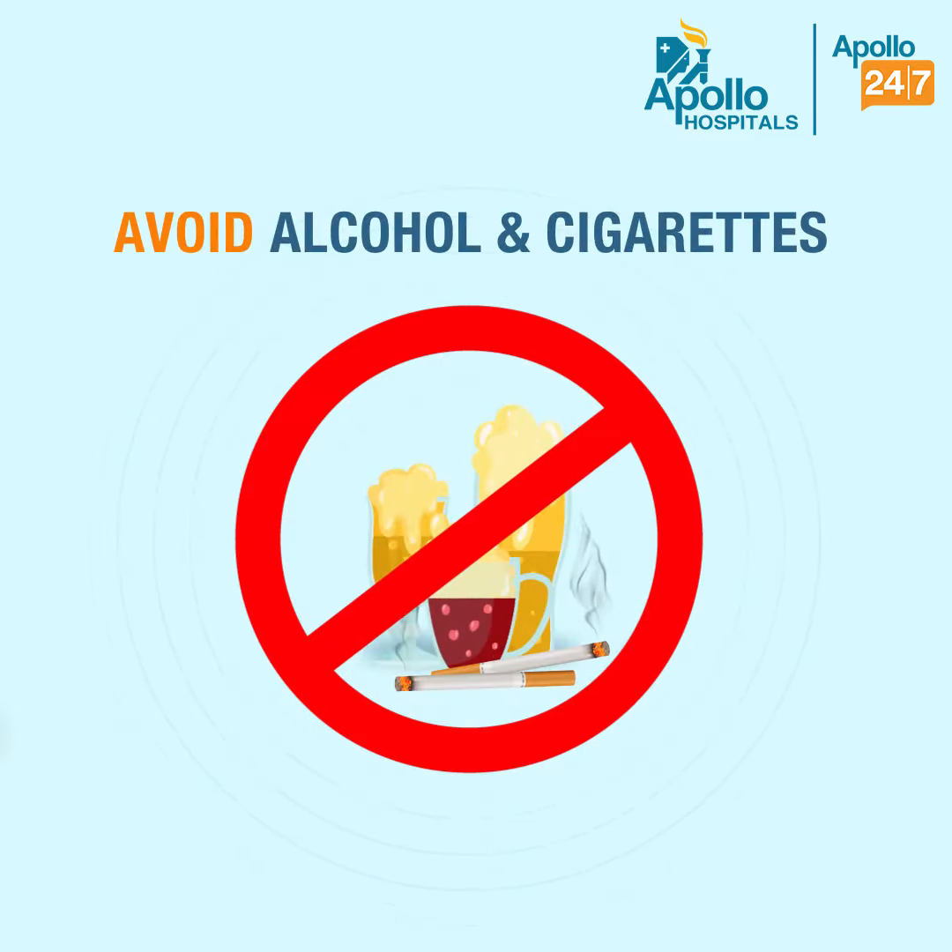Excessive consumption of cigarettes, alcohol, and caffeinated beverages may aggravate symptoms, hence it is better to avoid them.